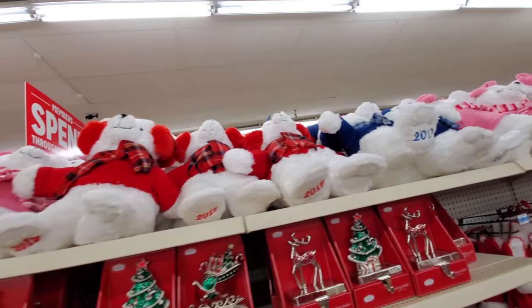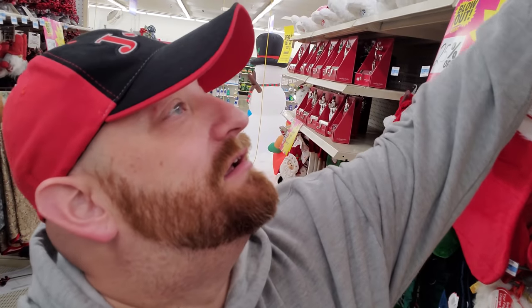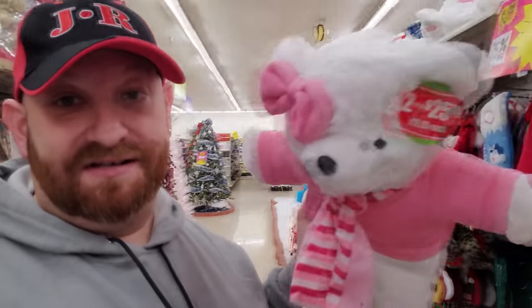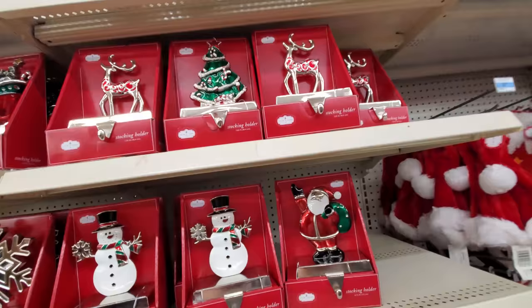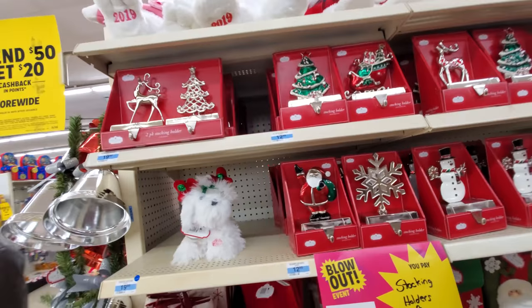Your 2019 Kmart bears up there. Guys, there is more than likely not going to be a 2020 Kmart bear. I mean, this is pretty much it right here. Because unfortunately, Kmarts are on their way out — I think they will all be gone by next Christmas. For now, I must say I'm pretty impressed with the selection of Christmas stuff.